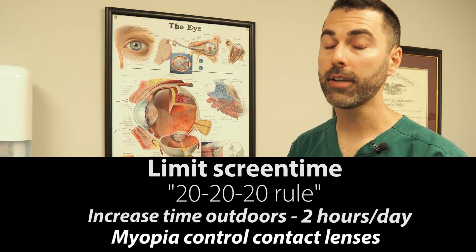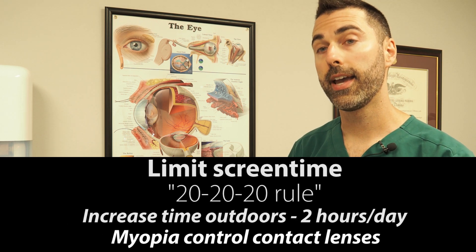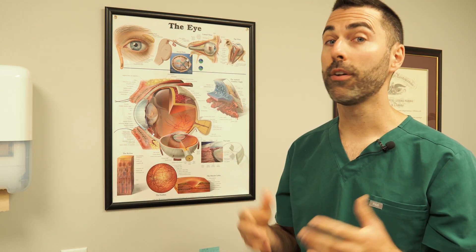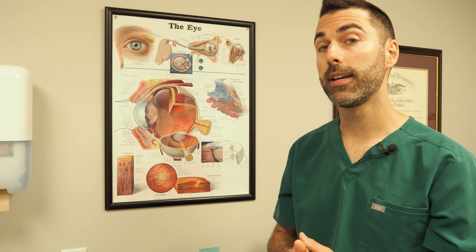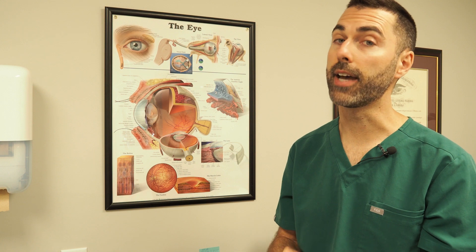This is why we recommend taking frequent breaks every 20 to 30 minutes during prolonged periods of focusing up close, and looking at something 20 feet away for about 20 seconds or so. We also recommend trying to spend at least a couple of hours a day outdoors to help your eyes relax and readjust after prolonged periods of focusing at near.